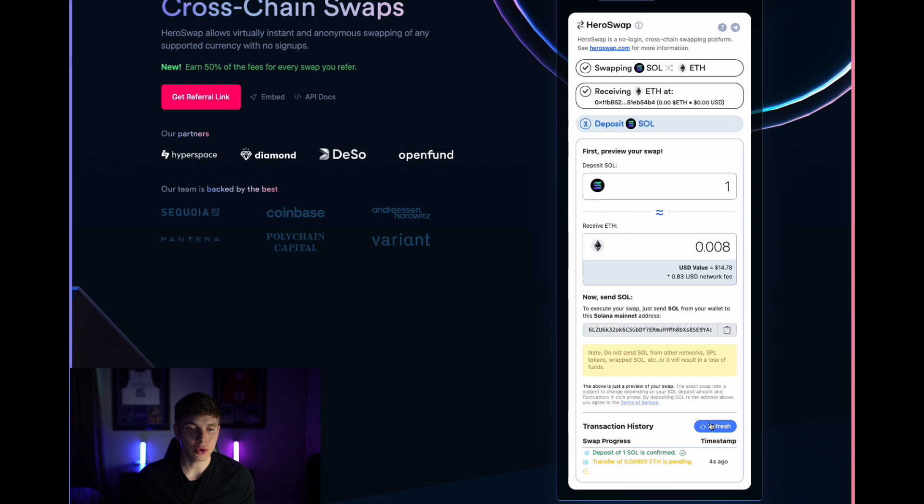Once you've deposited that SOL, you can navigate to the transaction history and hit refresh. You'll see that the deposit of one SOL is confirmed and the transfer of ETH to your wallet address was confirmed as well. Now that the transaction is completed, the Ethereum is in my wallet of choice and I've just successfully swapped SOL cross-chain over to Ethereum in just a matter of seconds. I told you it was that easy.